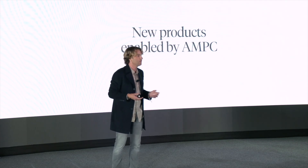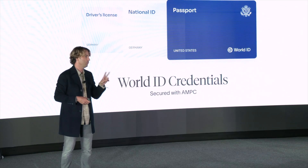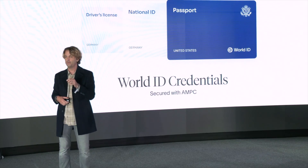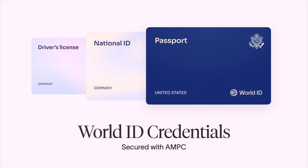Today they're beginning a beta of World ID credentials. Two critical characteristics: first, this is only possible because of the scale and anonymity that MPC (multi-party compute) provides — and because it's going into the protocol, anybody can take advantage of it. Second, because of their commitment to privacy, passport information will only ever be on your phone.